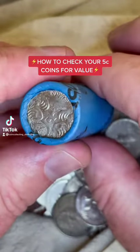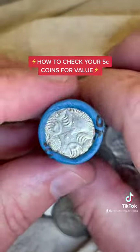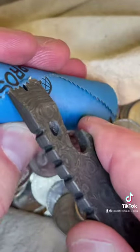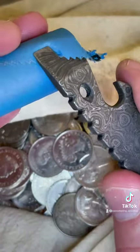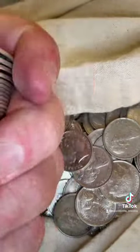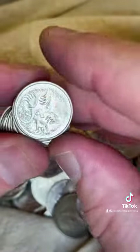Here's how you check your Australian 5 cent coins for rare and valuable coins. There's a little echidna on one side of the Australian 5 cent coin, but you've got to get that paper off the coin rolls. Some banks have coins in rolls and some have them in plastic bags.